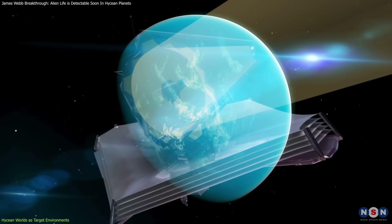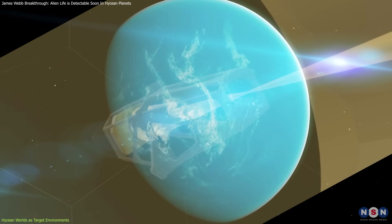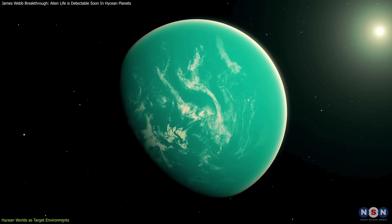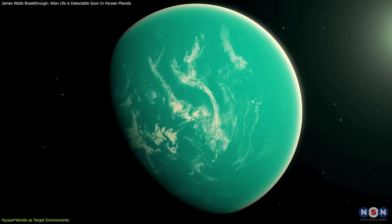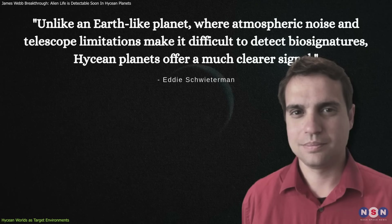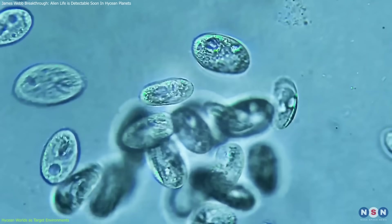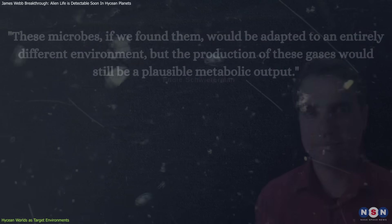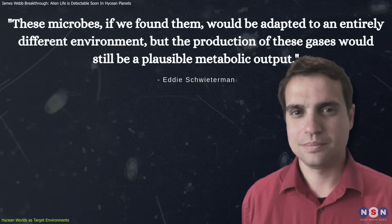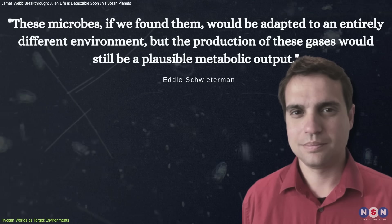What makes Hycean planets particularly valuable is their detectability with current technology. Unlike Earth-like planets, which are small and dim compared to their host stars, these planets provide clearer atmospheric signals due to their larger size and closer orbits. As co-author Eddie Schwederman explains, Hycean planets offer a much clearer signal. Anaerobic life — microbes that do not rely on oxygen — could be a strong candidate for thriving in these worlds. Schwederman notes that these microbes, if found, would be adapted to an entirely different environment, but the production of these gases would still be a plausible metabolic output.